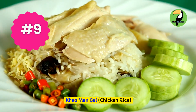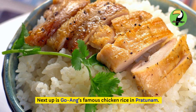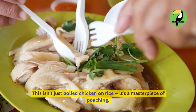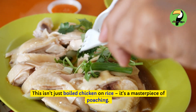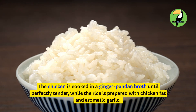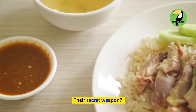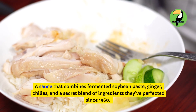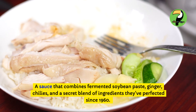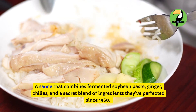Khao Man Gai — chicken rice. Next up is Go Ang's famous chicken rice in Pratunam. This isn't just boiled chicken on rice — it's a masterpiece of poaching. The chicken is cooked in a ginger pandan broth until perfectly tender, while the rice is prepared with chicken fat and aromatic garlic. Their secret weapon is a sauce that combines fermented soybean paste, ginger, chilies, and a secret blend of ingredients they've perfected since 1960.